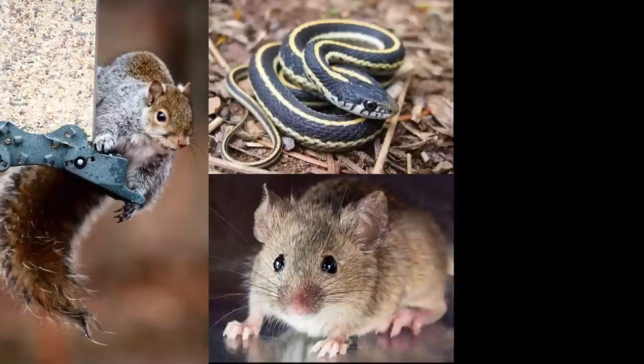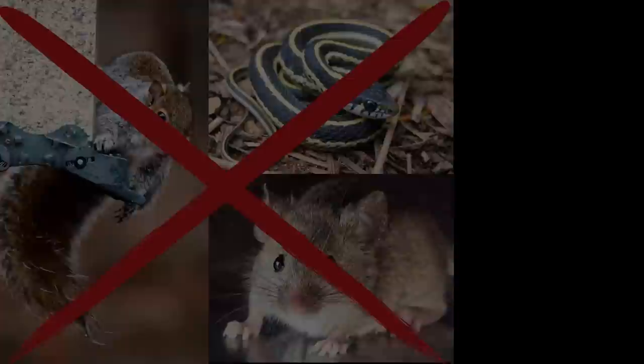I've heard rumors that mothballs are great for repelling pests like mice and rats. Is that true? This kind of advice is popular, but they're not meant to be used that way.